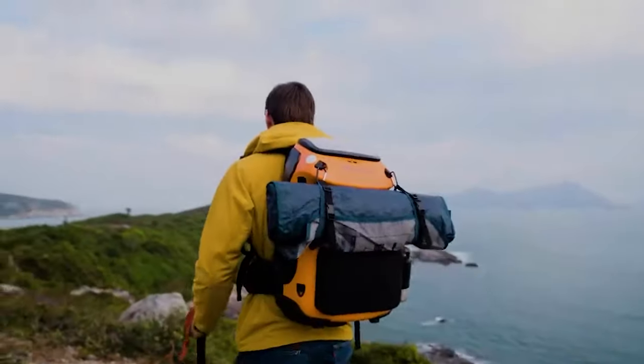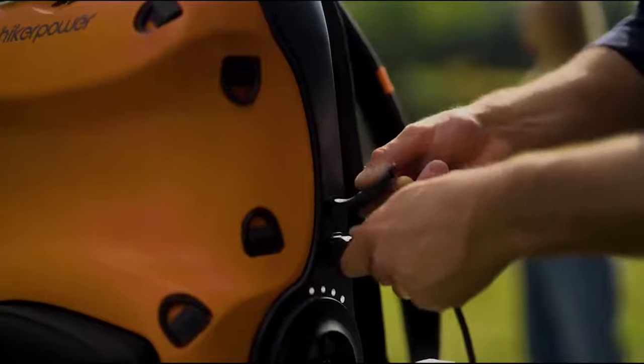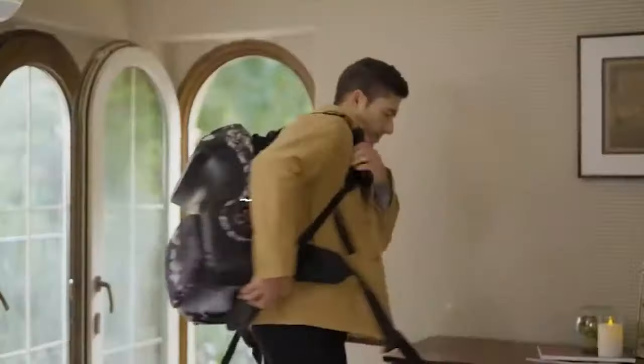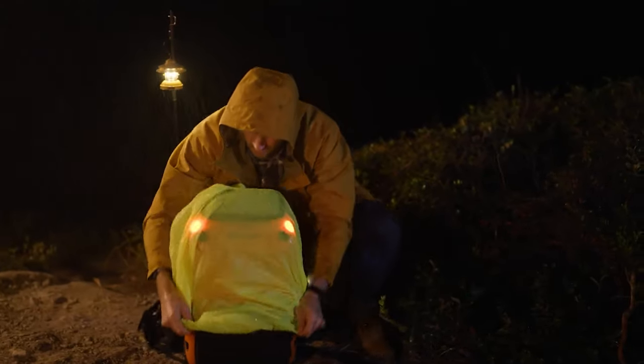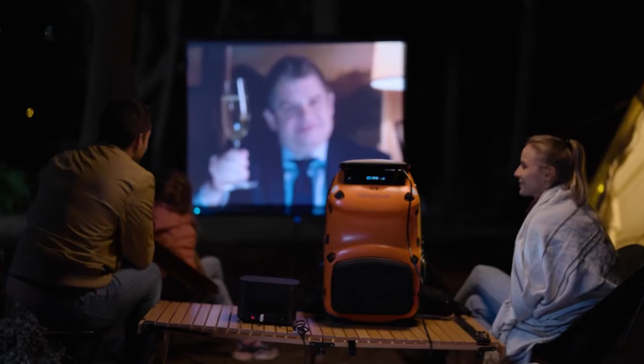The comfortable design includes padded belts, straps and a mesh back. It has a detachable daypack, pockets, gear hooks, LED lights and is IPX6 water resistant. Weighing 8kg, it's a versatile outdoor companion priced at $250.